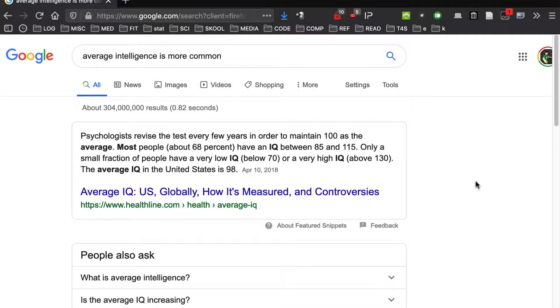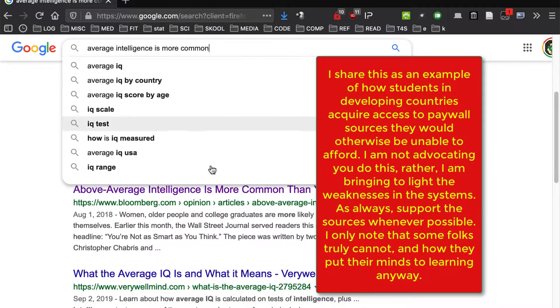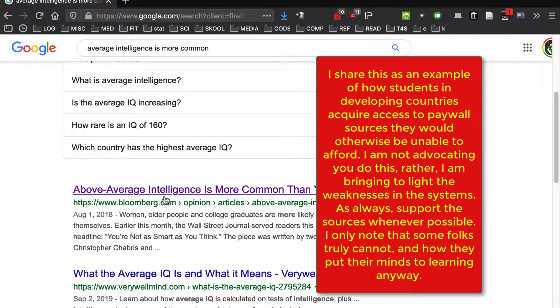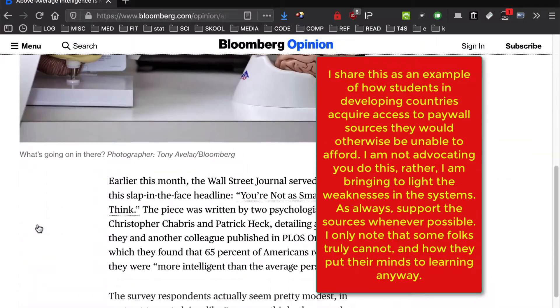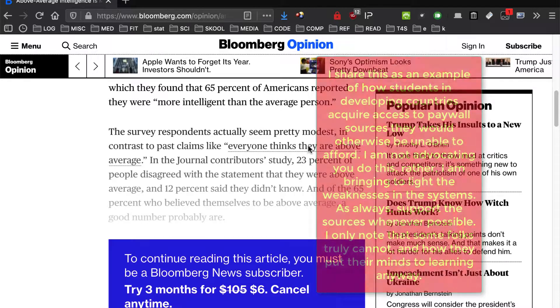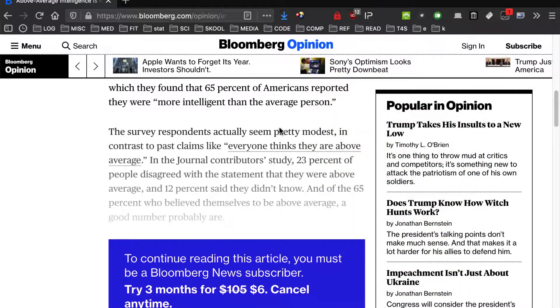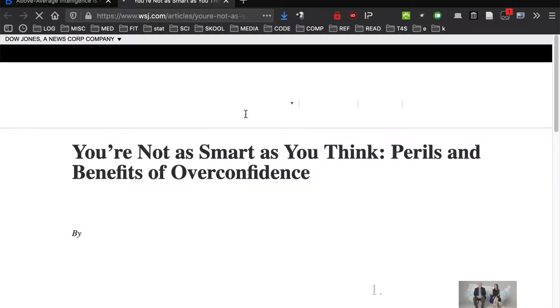Hey folks, I thought I'd share a little knowledge that was shared with me from a student I'm working with on research — on how he accesses data and information because he's basically super ultra broke. When he wants to access a website like Bloomberg or the Wall Street Journal, some of these sites have paywalls, and in his neck of the woods that's simply impossible for him to pay for. He's not even plugged into the system — he doesn't even have a credit card.